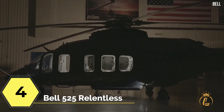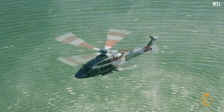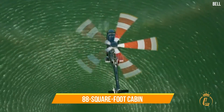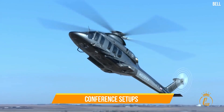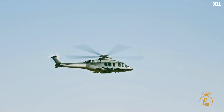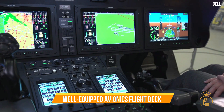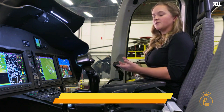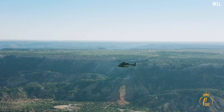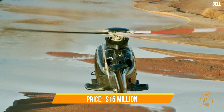At top 4 is the Bell 525 Relentless. This American-designed luxury helicopter can accommodate up to 19 people. It contains an adaptable 88-square-foot cabin with large swivel seats, conference setups, and a small galley — you might not even recognize it as the interior of a helicopter at first. By combining an improved fly-by-wire flight control system with a well-equipped avionics flight deck, the Arc Horizon flight deck system offers unmatched crew awareness, resulting in a higher level of mission success and safety. The Bell 525 has a list price of $15 million.